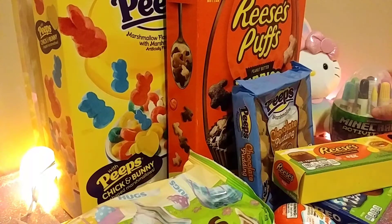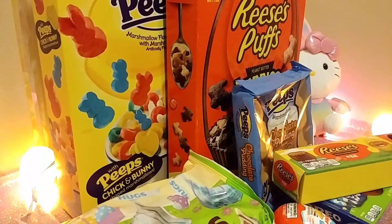Let's start off with the only non-food related items that I found. So this is a Minecraft activity set. It includes six markers, six crayons, six color sheets, and a sticker sheet. I don't have my receipt, so I don't have any prices on any of these.